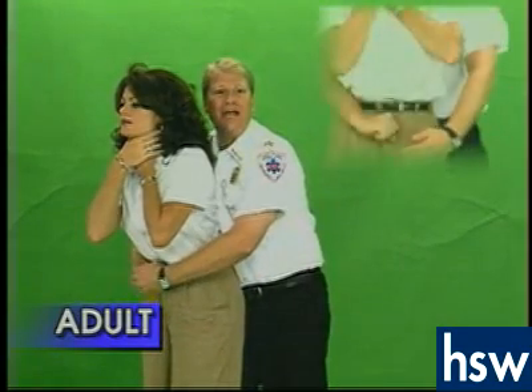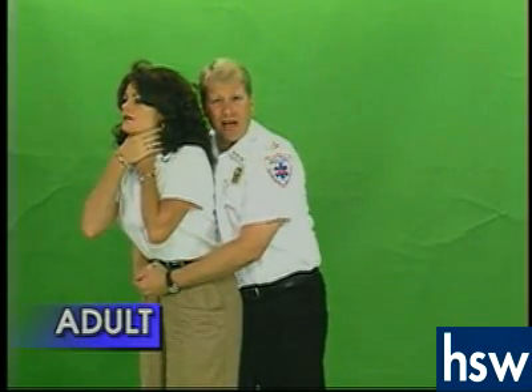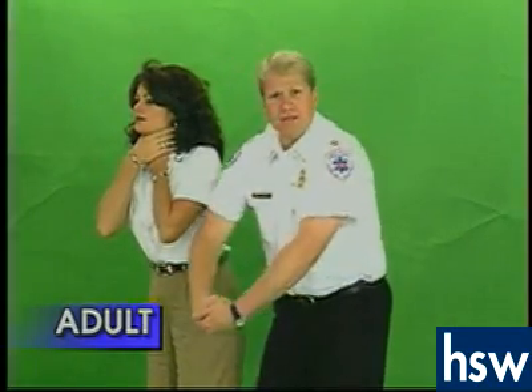Put the other hand on top of that one and pull up and back towards you as many times as it takes to get the object out or the person becomes limp. These will be very violent and they will look like this towards you.